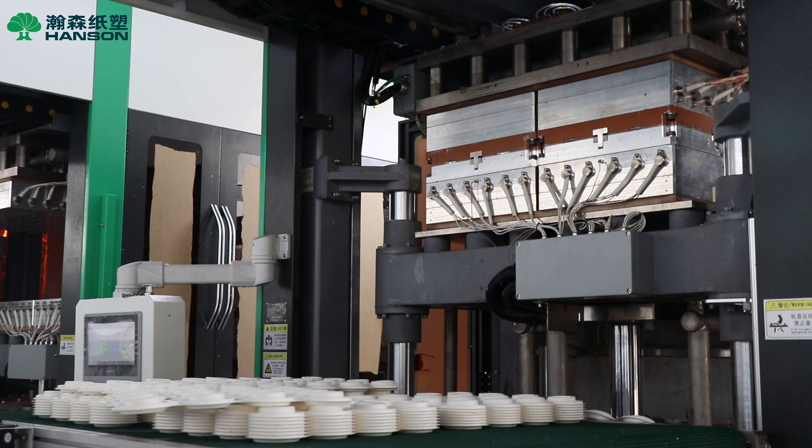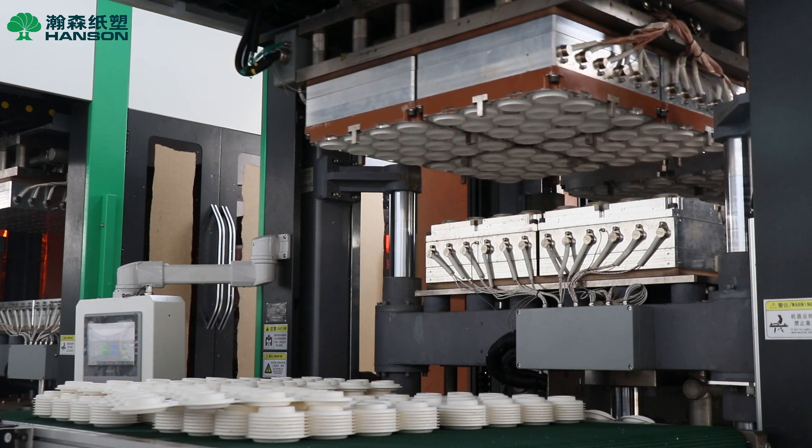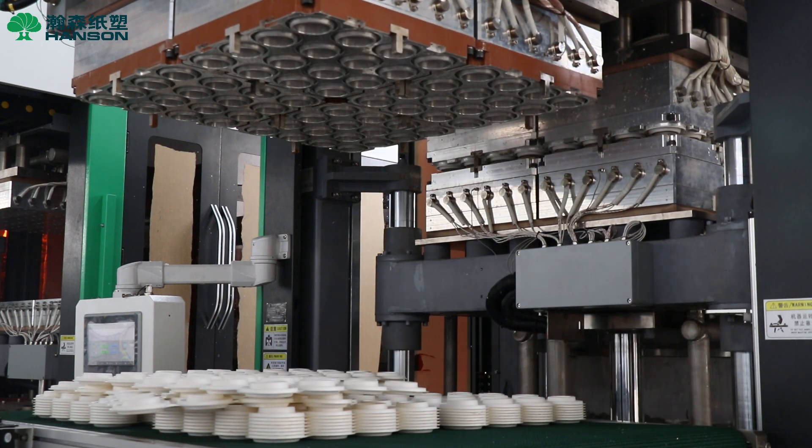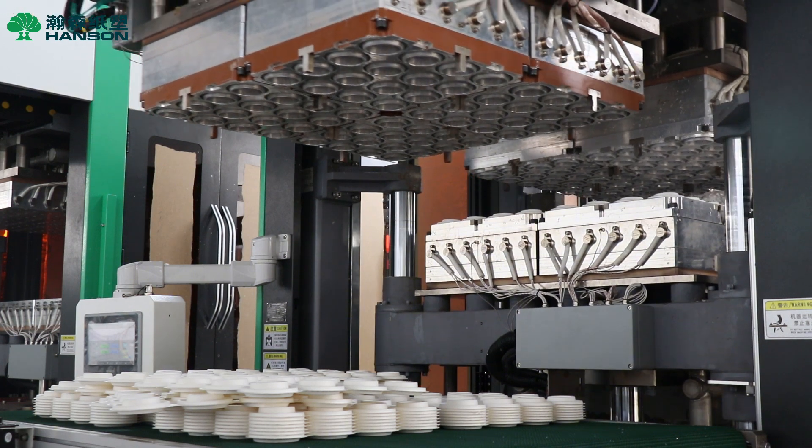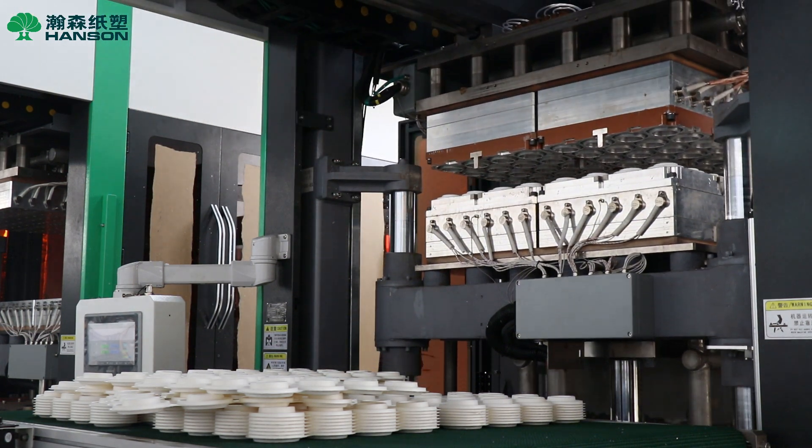From concept to product, Hansen offers a complete prototyping production line, supporting rapid mold validation and small batch trial production — the first step from idea to large-scale production. From intelligent pulping systems to downstream automation, Hansen continues to invest in research and development, driving the pulp molding industry toward greater efficiency and automation.